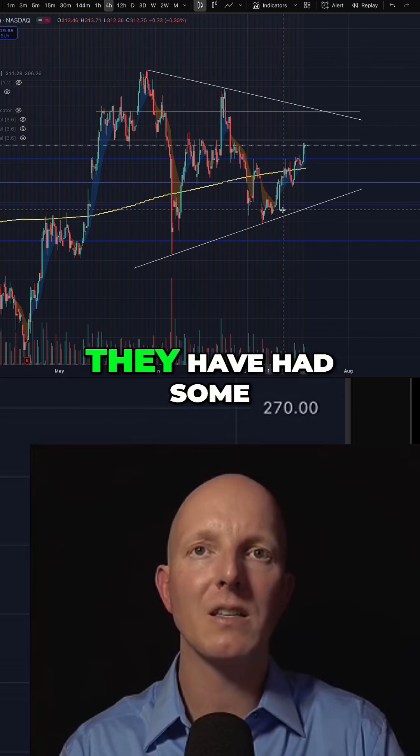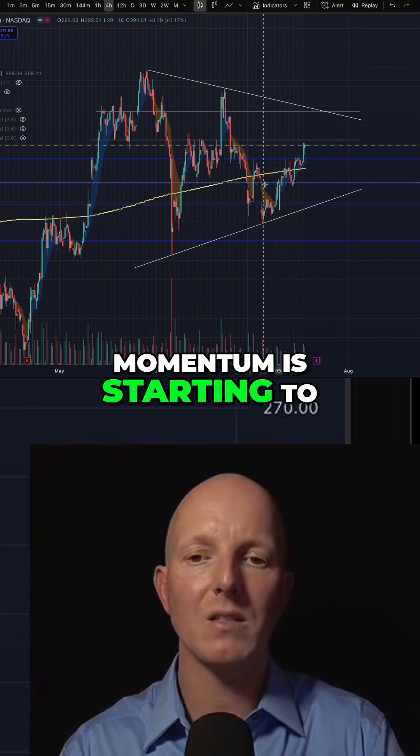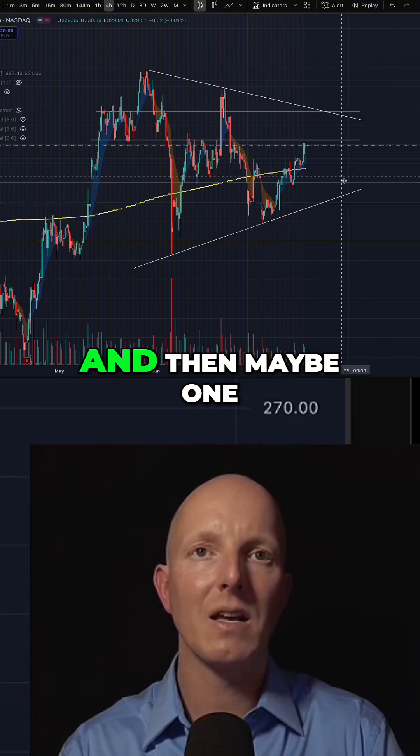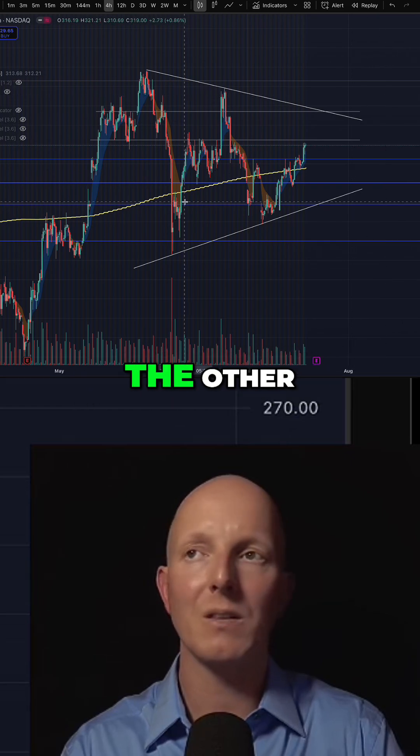So just keep watching Tesla. They've had some positive news and it feels like momentum is starting to build a bit. I would anticipate a test of the wedge at the top and then maybe one more bit of consolidation before we break this one way or the other.